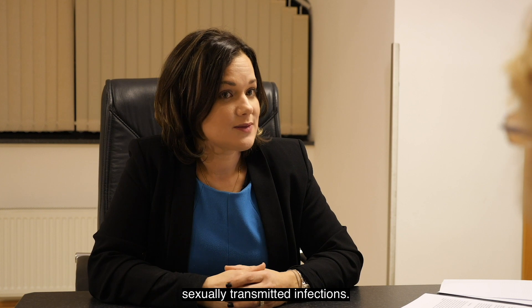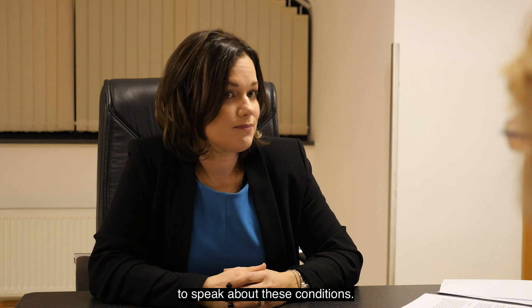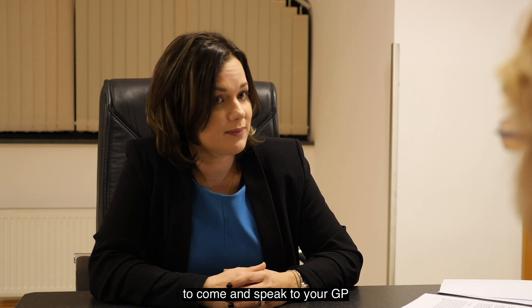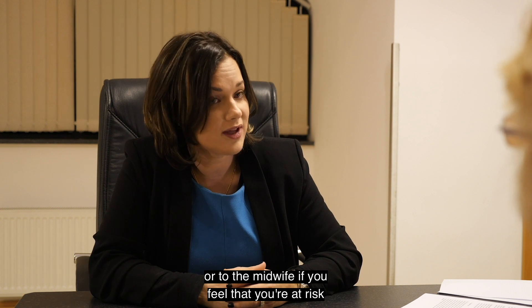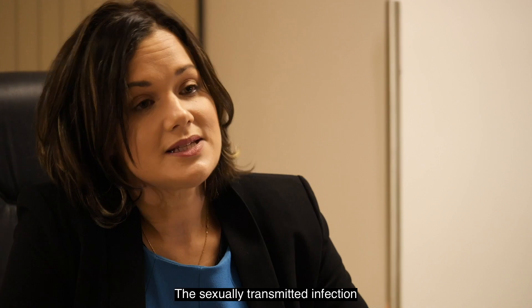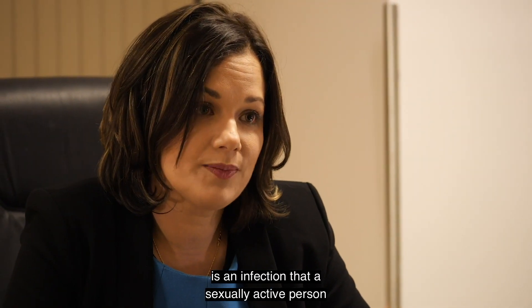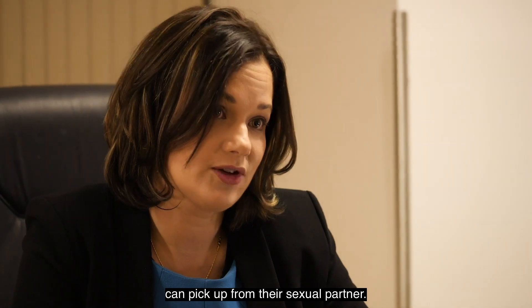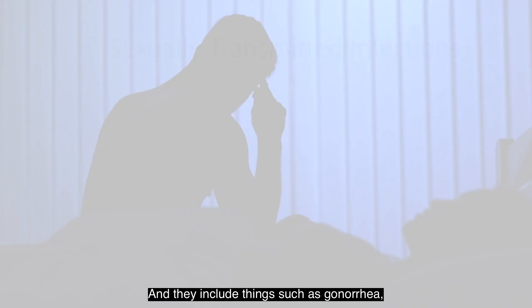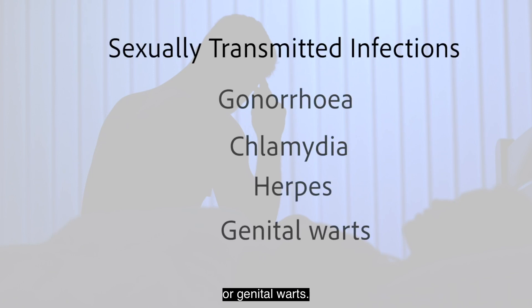I'd like to talk to you about sexually transmitted infections, and sometimes women find it really difficult to speak about these conditions, but I'd really encourage you to come and speak to your GP or to the midwife if you feel that you're at risk. A sexually transmitted infection is an infection that a sexually active person can pick up from their sexual partner, and they include things such as gonorrhea, chlamydia, herpes, or genital warts.